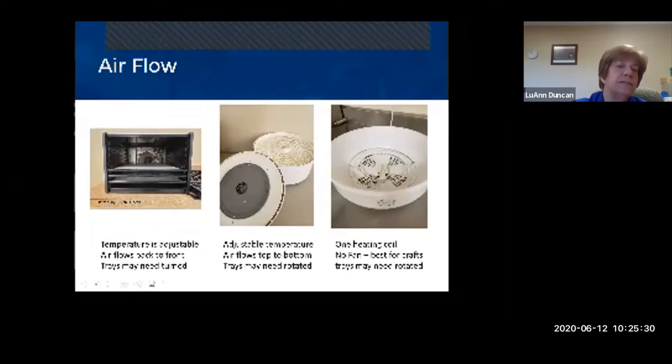Here are three different dehydrators — I'm not endorsing any brands. On the left is a higher-end dehydrator made in the United States where trays stack from bottom to top. There's a fan in the back, the temperature can be regulated, and you can add trays all the way up to 12 or more. The air blows from back to front, so it doesn't force flavors down between trays.